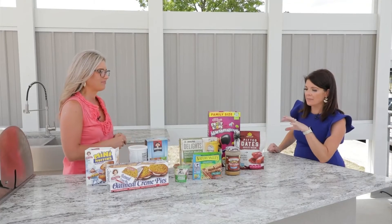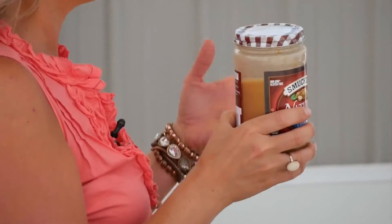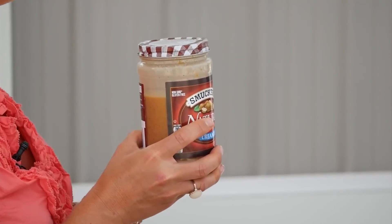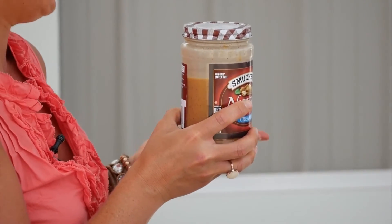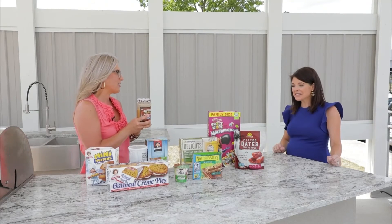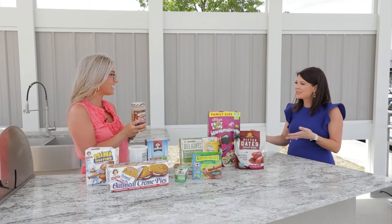Peanut butter is a staple in most homes — it's nutritious, delicious, quick, easy, and cheap. With peanut butter, you really want the ingredients to be just peanuts and salt: no hydrogenated oils, no added sugar. Smucker's Natural is a great option — just peanuts and salt. Because there's a lot of sugar in peanut butter out there. This is so helpful — really practical things we can keep in mind as we walk the aisles. Thank you so much.